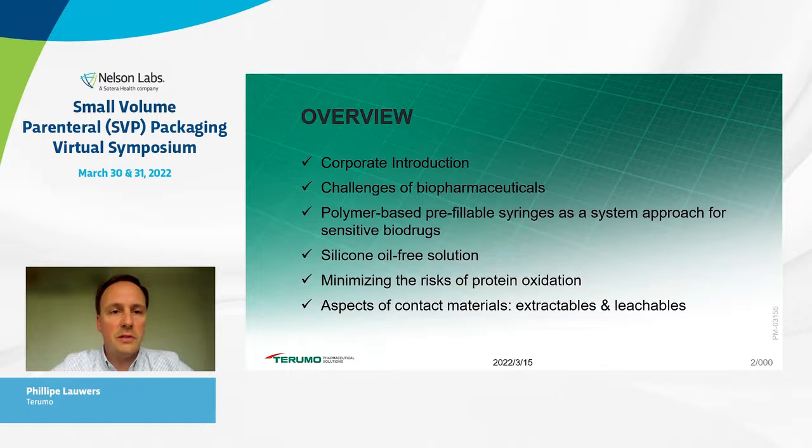Here is a snapshot of my presentation. I will first kick off with a corporate introduction for those less familiar with our organization. Next, I will highlight current challenges of managing biopharmaceuticals, and then how Plajex as a polymer-based pre-fillable syringe system can help preserve sensitive biotech drugs. We'll deep dive on the silicon oil-free solution using iCoat coating stoppers, how oxygen scavengers minimize protein oxidation risk, our steam sterilization methods, contact materials, and extractable and leachable studies executed in partnership with Nelson Labs.